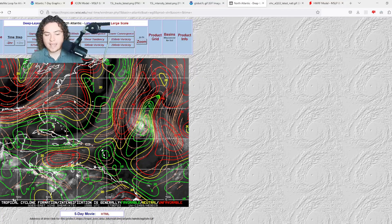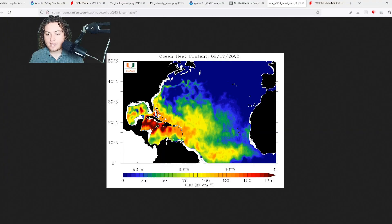Looking at ocean heat content: if this system moves through the eastern portion of the main development region, it starts around 25 to 50 OHC, but as it moves into the western half things explode quickly — first to 50, then 75, then jumping to 100-plus OHC, then 125 as it approaches the Caribbean. The conditions are very good for organization and development despite this being an El Niño year.